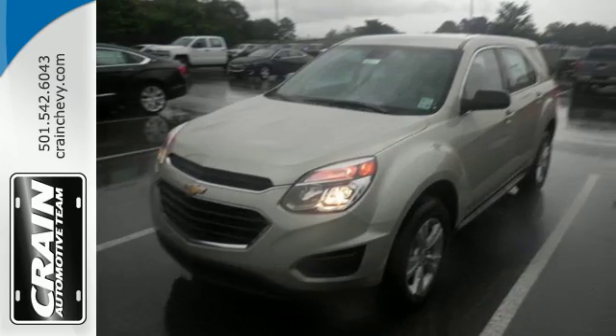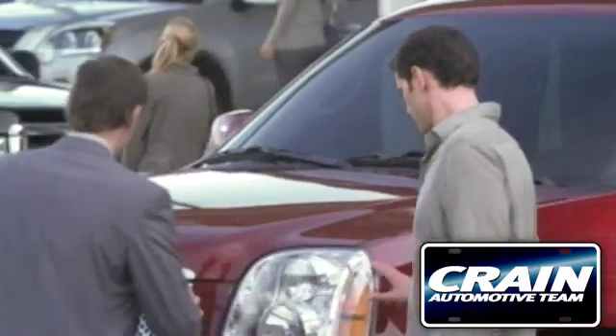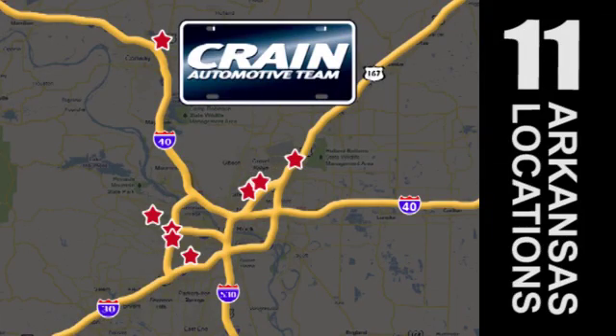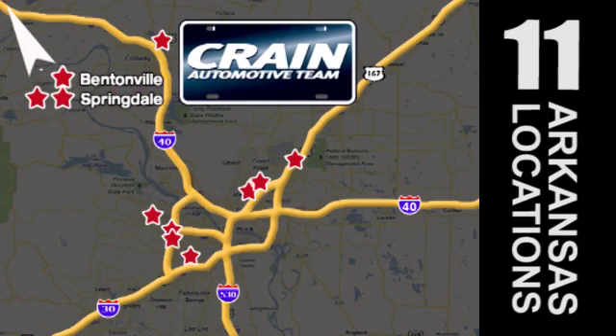Make this one yours today. Visit us anytime at craneteam.com. Go, go, go — Craneteam's got them. Craneteam.com.